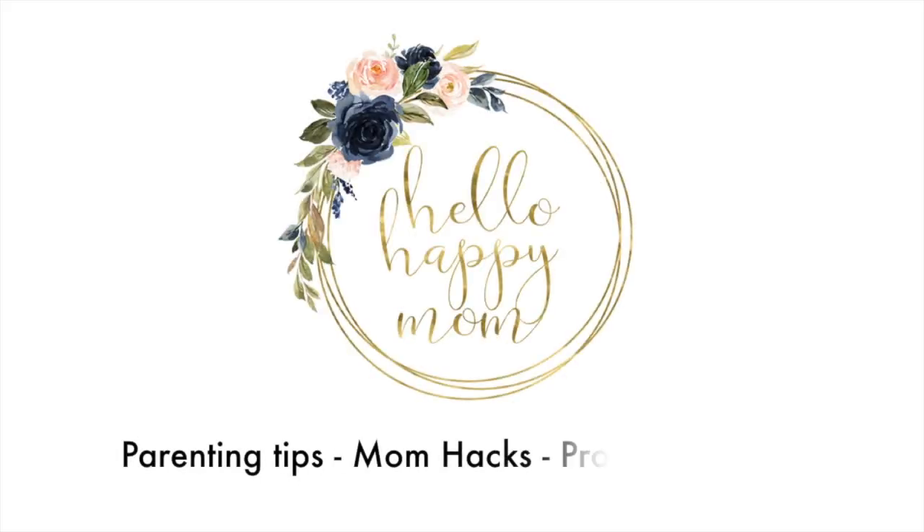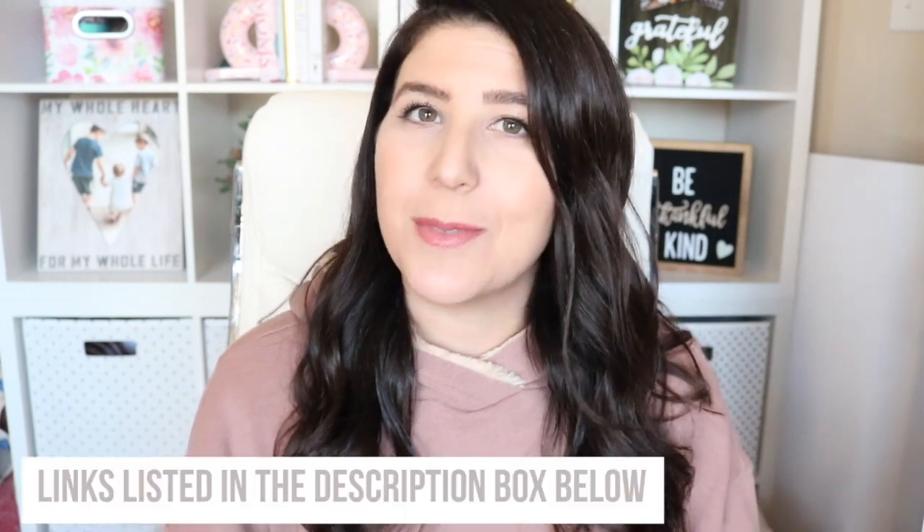Hey guys, welcome back to my channel. My name is Nicole and if you're new here, on this channel we talk about everything from product reviews to diaper bag reviews and more. So if you are new, definitely consider subscribing. Today I thought we'd do something fun and different — I'm going to share with you the last five things that I bought from Amazon. I always find it interesting to see what people buy off Amazon, so let's just jump into it.